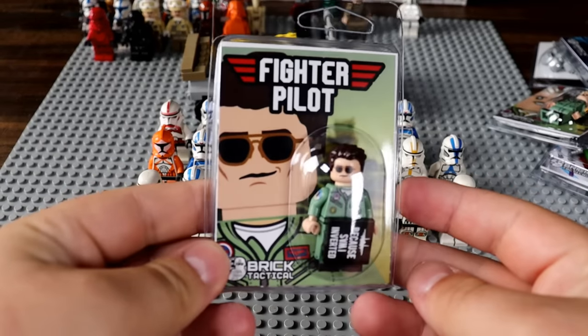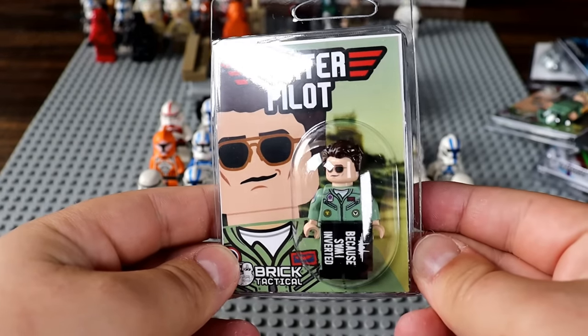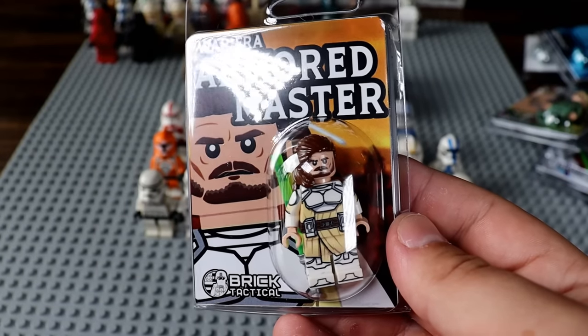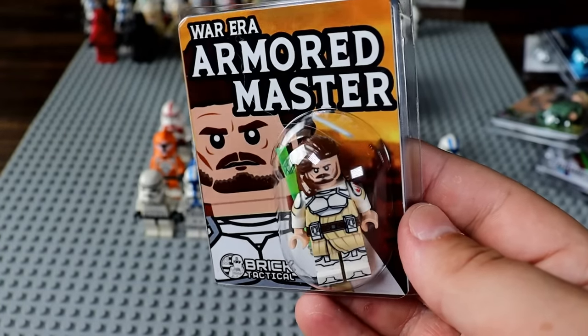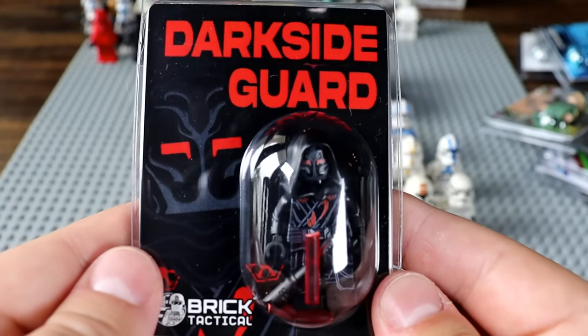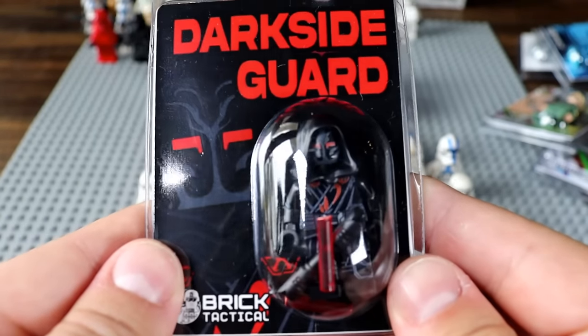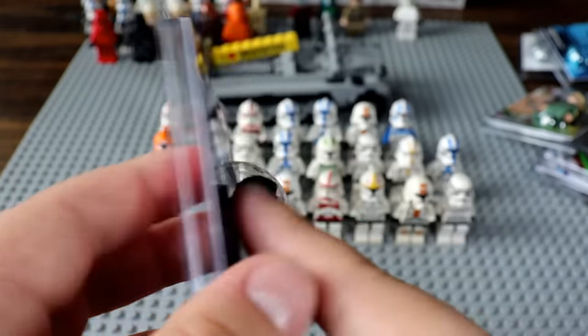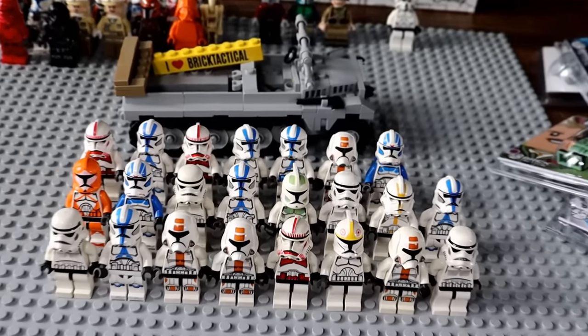I found the Tom Cruise one — this is Maverick from Top Gun. Then we have Qui-Gon but if he fought in the Clone Wars — that's a really unique fig. And then a dark side guard, like a Jedi Temple guard that switched to the dark side. Super creative. And that was everything in the mystery box.